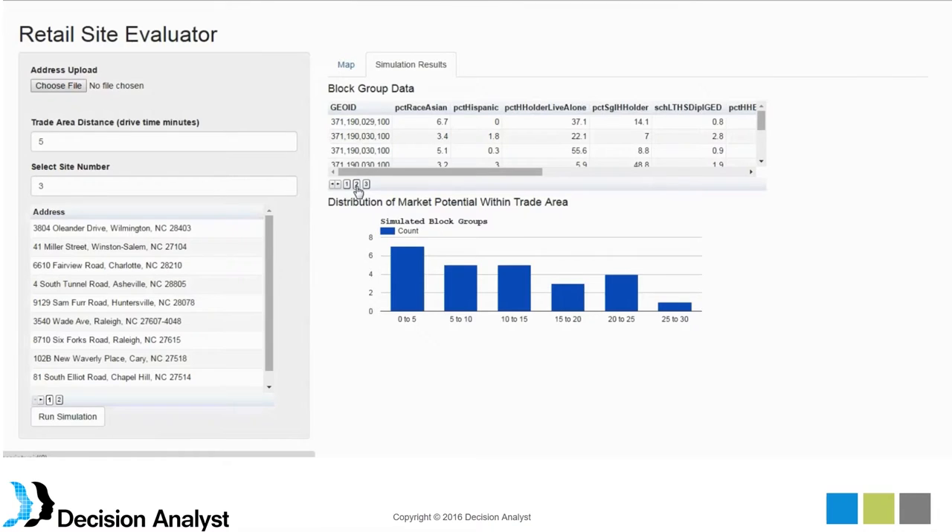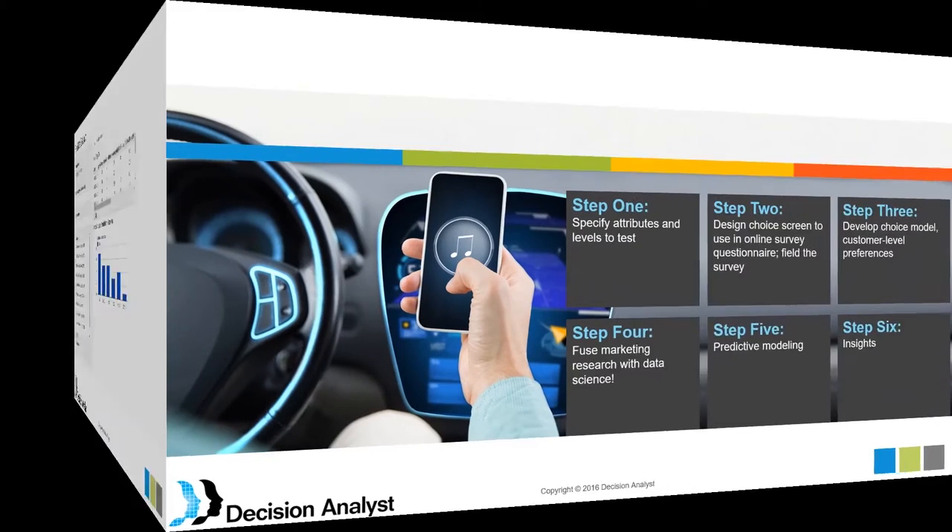We're also seeing a display of individual block groups in a histogram showing the range from lower to higher predicted consumption of organic foods and beverages. This demonstrates that we can take survey data and go beyond just generating insights from survey questions — instead using the data to build a predictive model that projects to geographies around retail sites, extending the marketing research application to something broader than it would typically be used for.